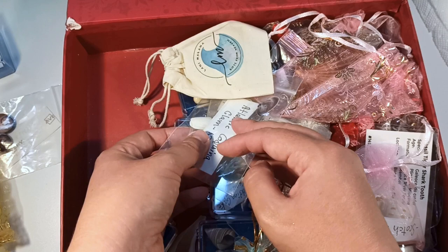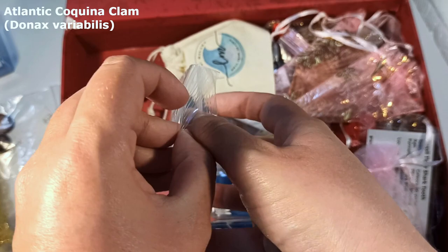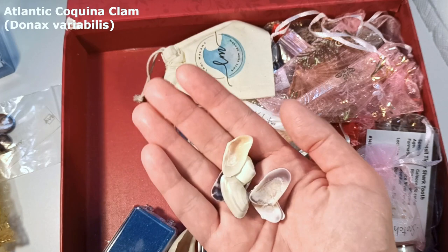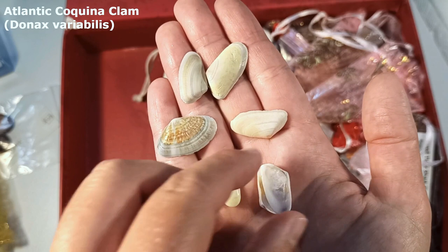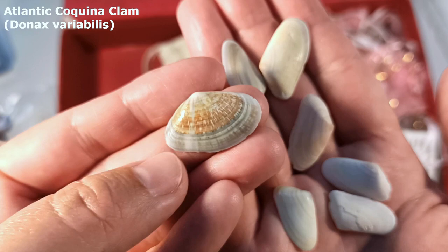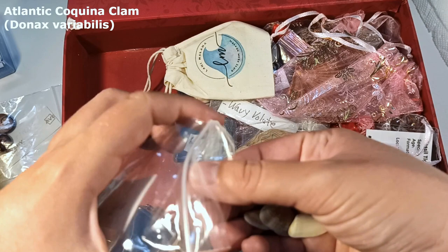The Atlantic Coquina Clam — I am probably saying that entirely wrong. I think these might have been ones that Trudy collected herself from North Carolina. Thank you so much for these beautiful handpicked shells right from your favorite place to go shelling. This is absolutely lovely — I especially like this one with the nice pattern on it. It almost looks like a bittersweet clam kind of pattern.